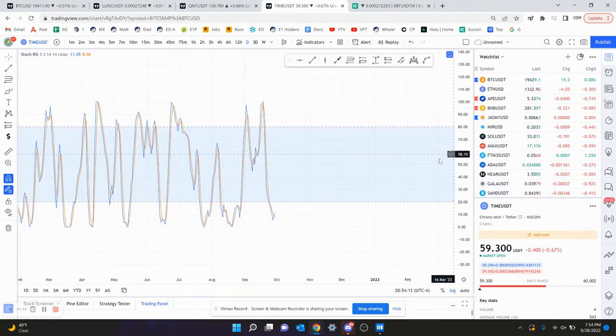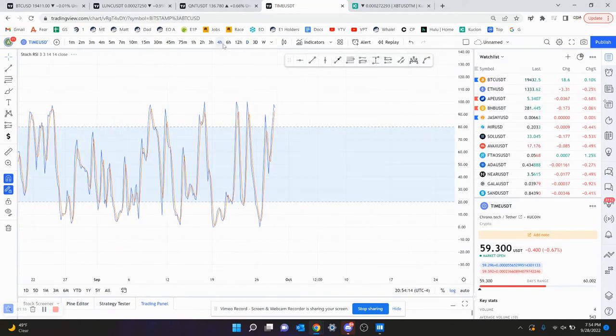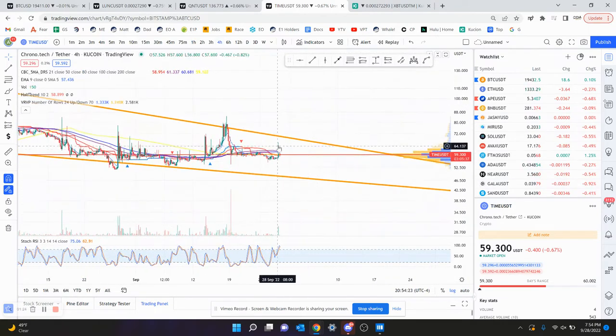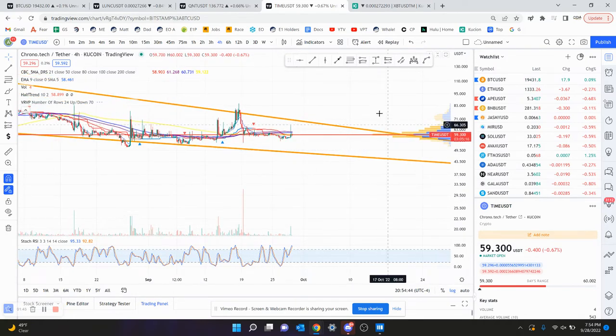On the daily chart, the RSI is getting oversold and getting a bounce — I like to see that. The 4-hour chart is already overbought, and the 1-hour chart is overbought as well, coming down. So the 4-hour and 1-hour charts do not look good to me. You had a wick close to the top of the channel, so there's a good chance you'd come back down to the bottom of the channel, which is around $50 to $48.